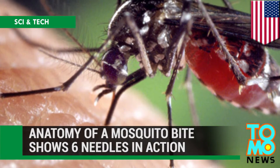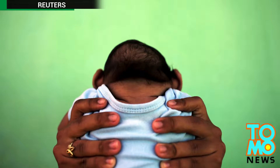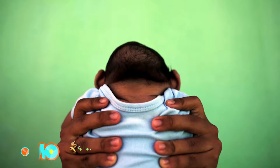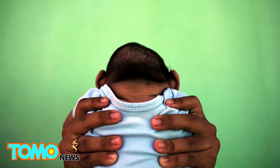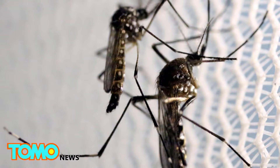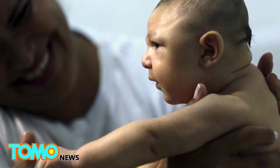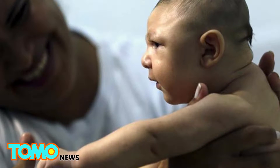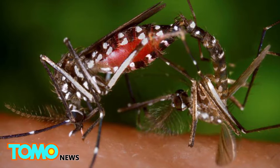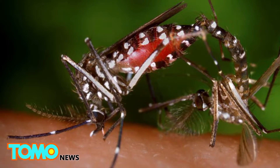Mosquitoes Use Six Needles to Suck Blood. An outbreak of Zika virus is giving scientists added impetus to understand how mosquitoes are so effective at biting us and passing on disease. As of last month, 48 countries and territories had reported active Zika outbreaks. Infection with the virus in pregnant women causes the birth defect microcephaly and other severe brain abnormalities in babies. Scientists hope research into how mosquitoes bite us will lead to new repellents that can arrest the spread of viruses like Zika.